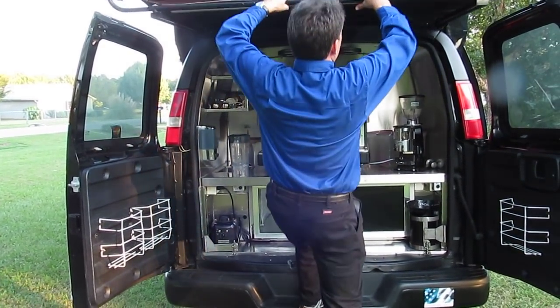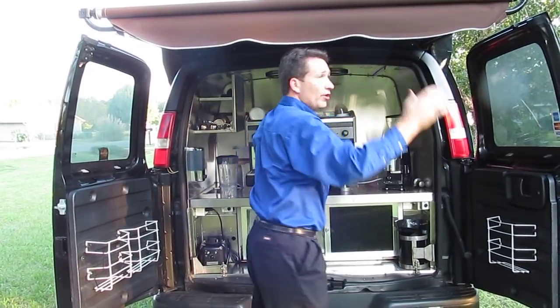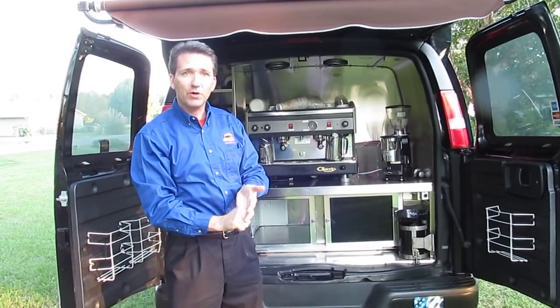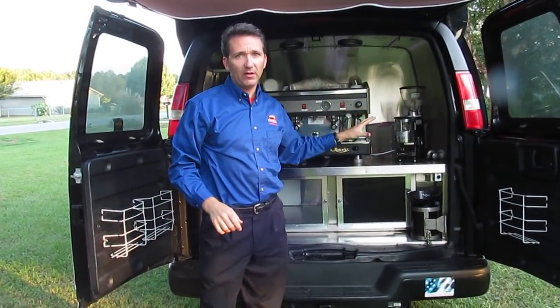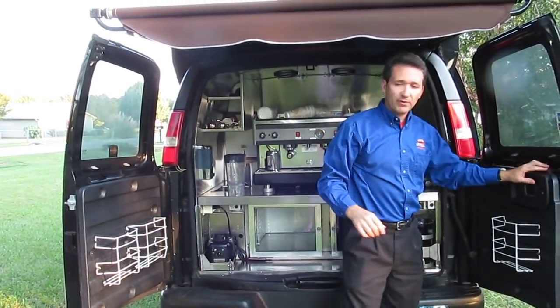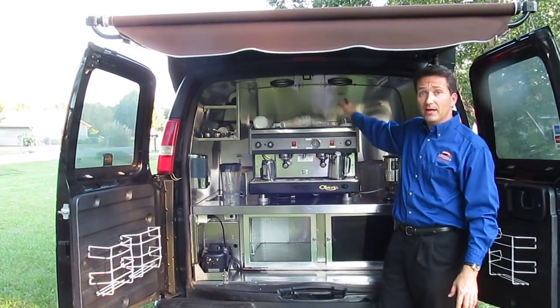This van has also been completely approved by health departments — two counties here in Georgia and one out in Colorado. Every health inspector that looked at this van loved it. They all said they thought it was a great design with the stainless steel throughout here in the back and also in the middle.